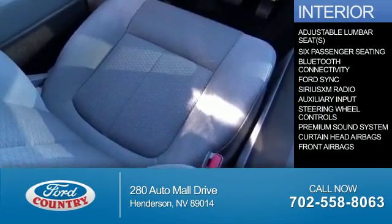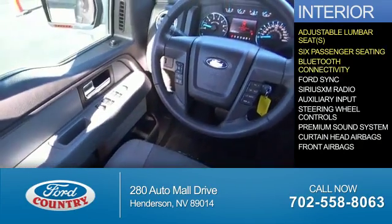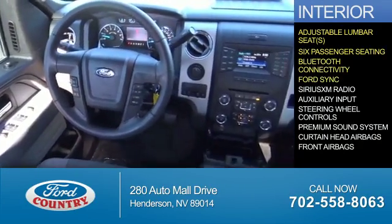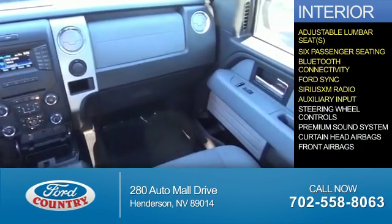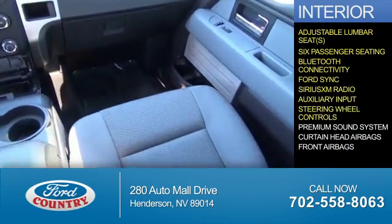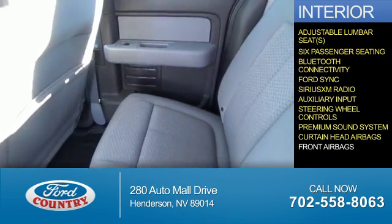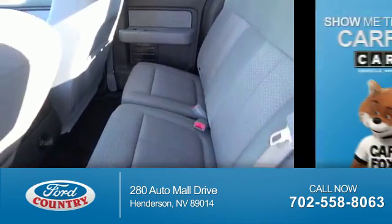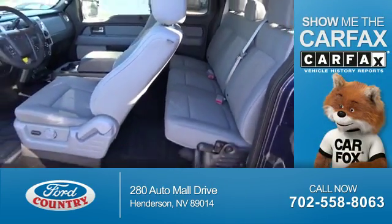Inside you'll find adjustable lumbar seats, six-passenger seating, Bluetooth connectivity, Ford Sync voice activation, Sirius XM satellite radio, an auxiliary input, steering wheel controls, a premium sound system, curtain head airbags, and front airbags.